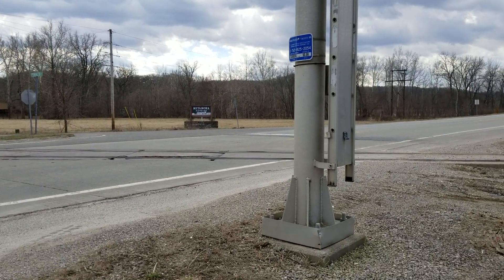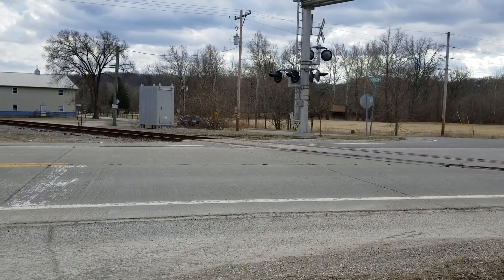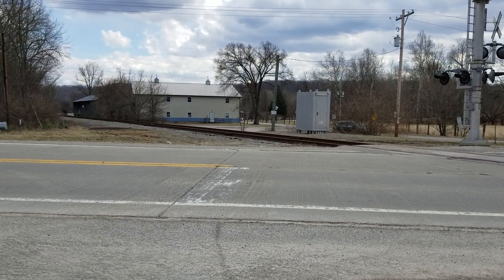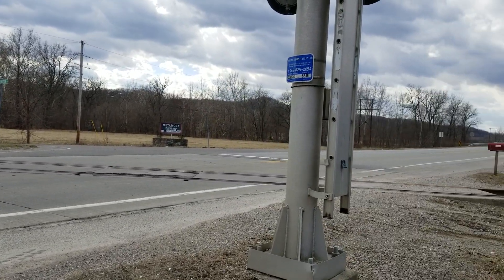Hey everyone, Steampunk 1993 Productions here. We're at the US 52 crossing here in Metamora, Indiana. As you can tell by the rust on the rails and the quiet sereneness of this village, the train is not running at this point. The Whitewater Valley Railroad season has not started.